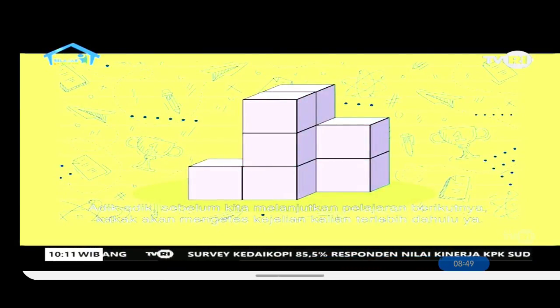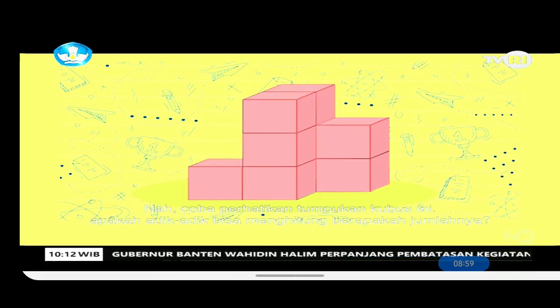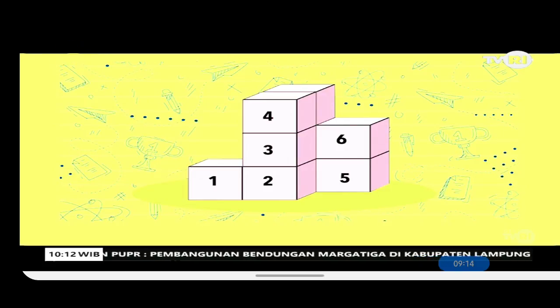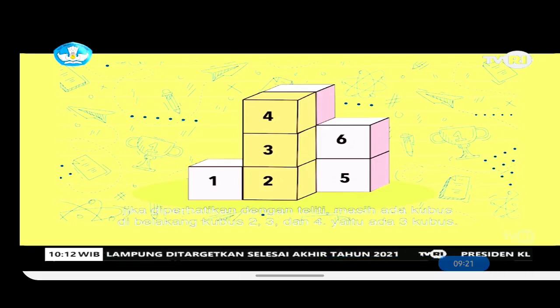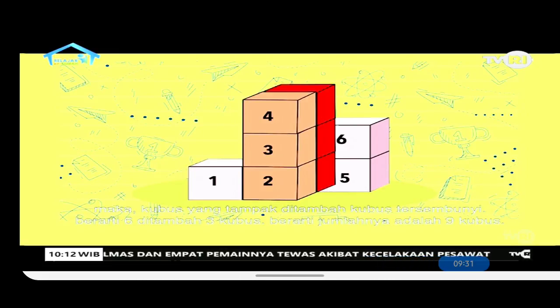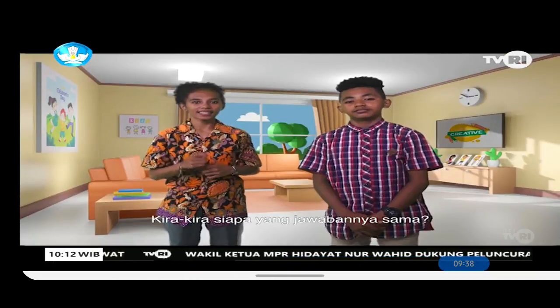Before we continue to the next lesson, let's check your understanding first. Look at this stack of cubes — can you count how many there are? Let's count together: 1, 2, 3, 4, 5, 6. Now we also need to count the hidden cubes. We can do this by looking at the cubes in front. If you look carefully, there are cubes behind cubes 2, 3, and 4 — that's 3 hidden cubes. So 6 visible cubes plus 3 hidden cubes equals 9 cubes total.